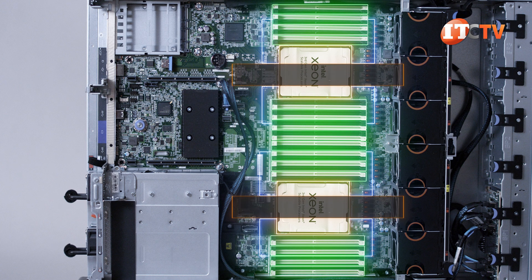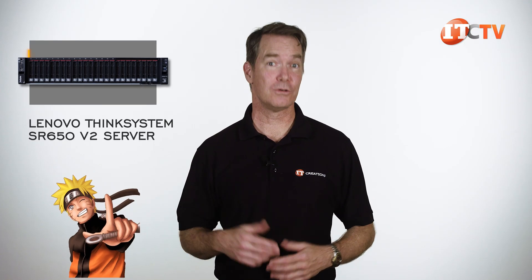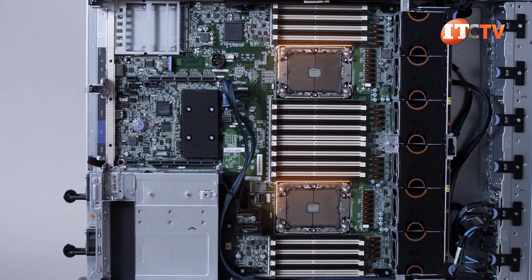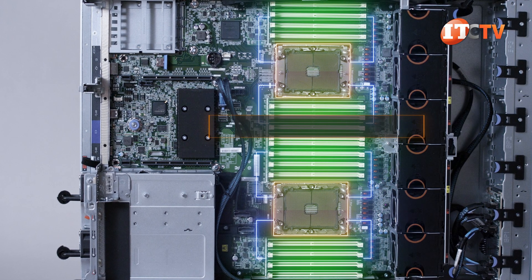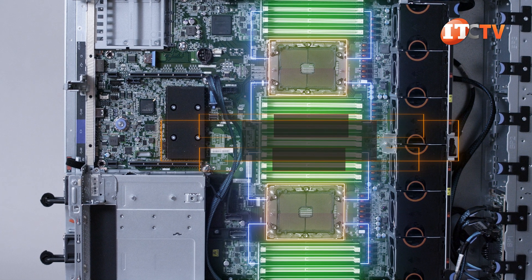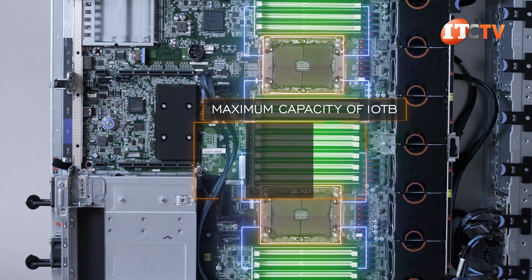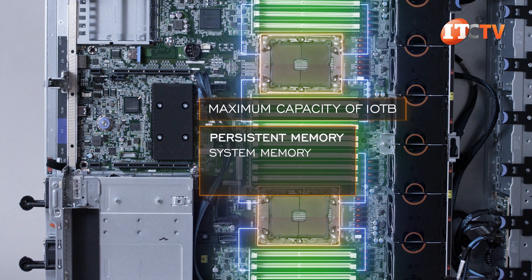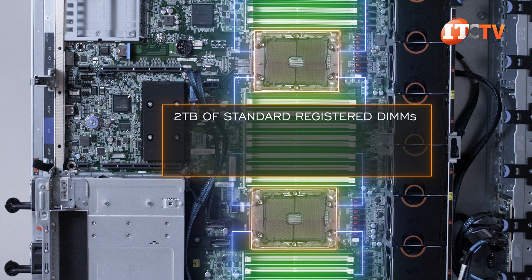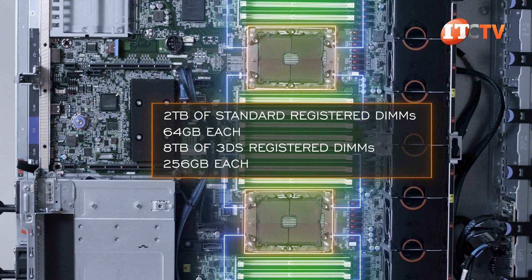The memory speed itself isn't directly tied to the number of channels, but 3200 MHz memory is now supported. Each socket manages 16 memory module slots for 32 total on the system board. The SR650v2 will support up to 12 terabytes at maximum capacity using a combination of 4 terabytes of registered DIMMs and 8 terabytes of persistent memory modules used for storage. Another option provides up to 10 terabytes, but with persistent memory providing system memory while R-DIMMs provide a layer of cache. Without using persistent memory, you can install up to 2 terabytes of standard registered DIMMs at 64GB each, or up to 8 terabytes of 3DS registered DIMMs at 256GB each.